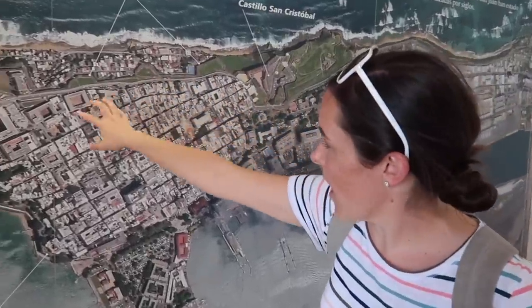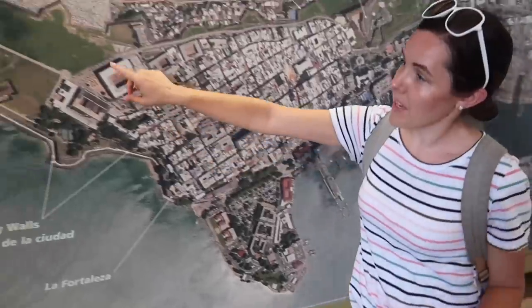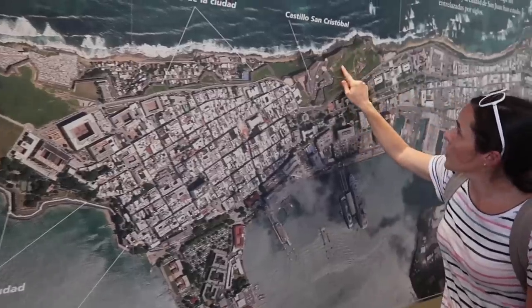So this is old San Juan over here. Here's where the cruise ships come into port. And up here is El Morro and the walls that go around the city. There's another fortress over here called Castillo San Cristobal — that's really similar. There used to be a drawbridge, but it's not there anymore. It's just cool to even be somewhere where there was a drawbridge.